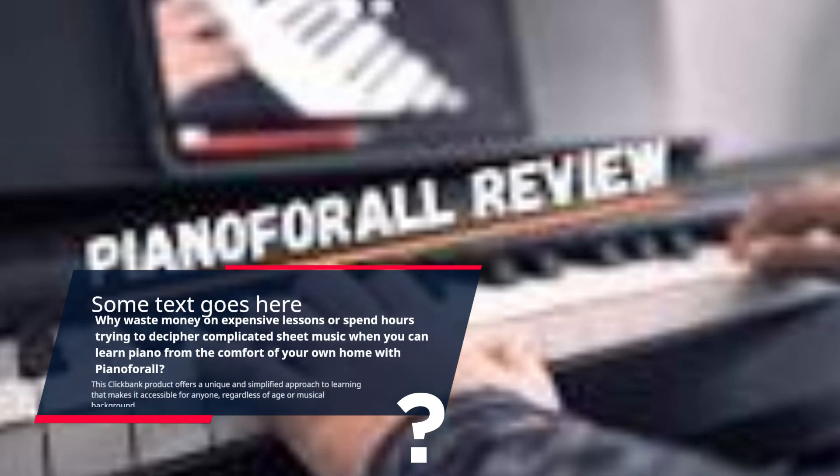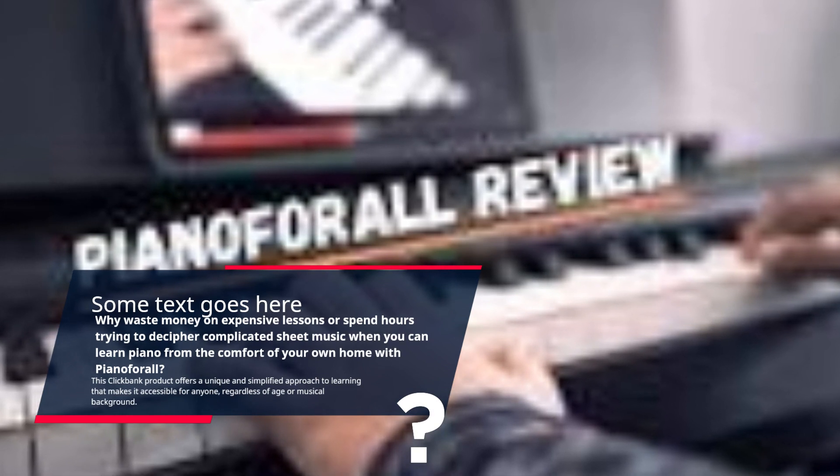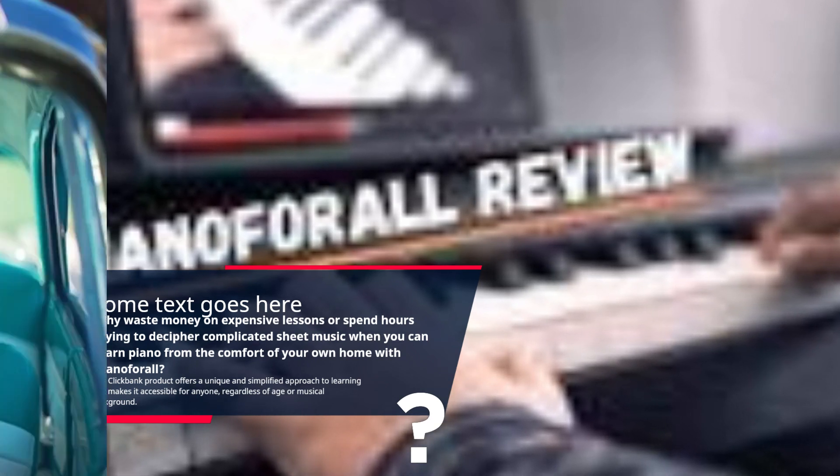You can learn piano from the comfort of your own home with Piano for All. This ClickBank product offers a unique and simplified approach to learning that makes it accessible for anyone, regardless of age or musical background.